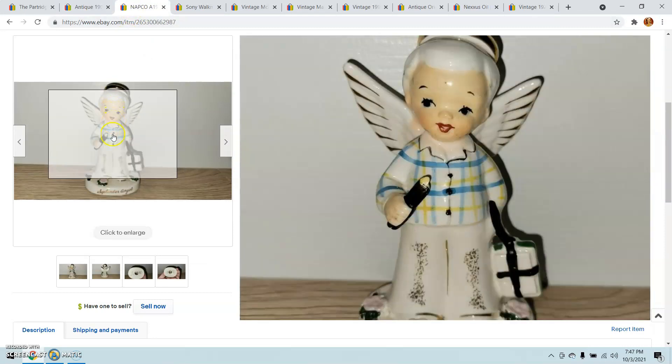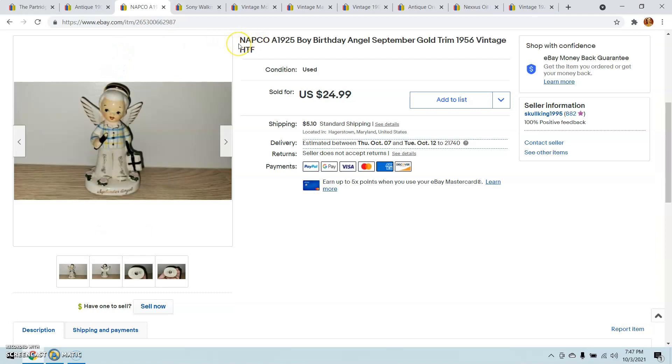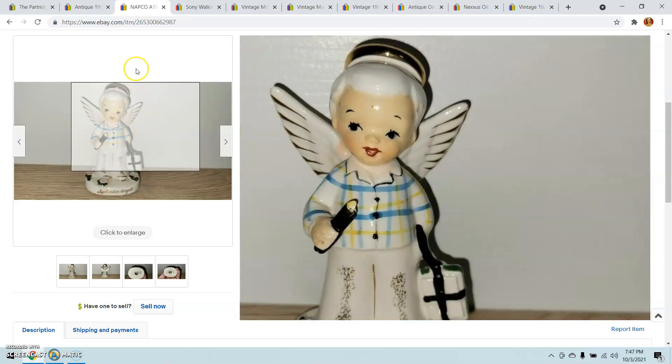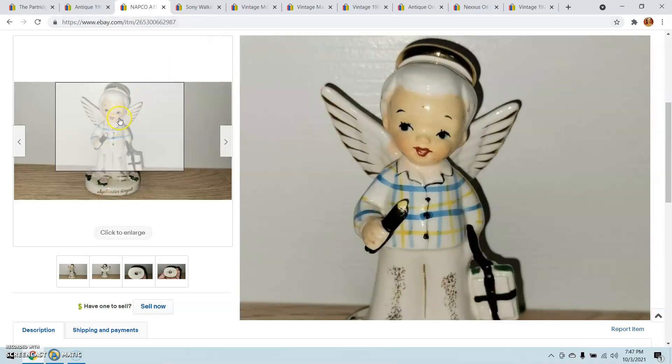I bought this cute little guy here for a dollar at an indoor flea market, and I sold him for $22.50 — an offer I was given and accepted. Keep your eye out for the boy birthday angels; they tend to do better than the girls. So I was happy to find that little guy.